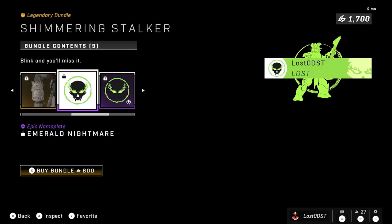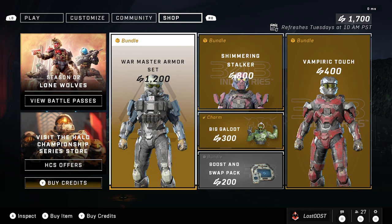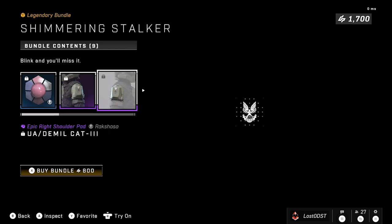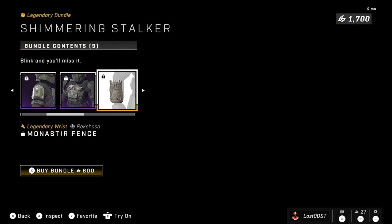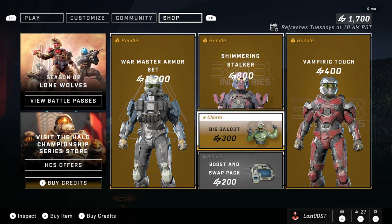This emblem does look pretty sweet. Shimmering Stalker is 800 credits — War Master is 1200 credits, but that's a recycled one. I personally think 800 is overpriced for this one; it should be more like 500 or 600 credits. If each item cost around 100 credits and the emblems bundled for another 100, that'd be about 600 credits, which feels more fair.